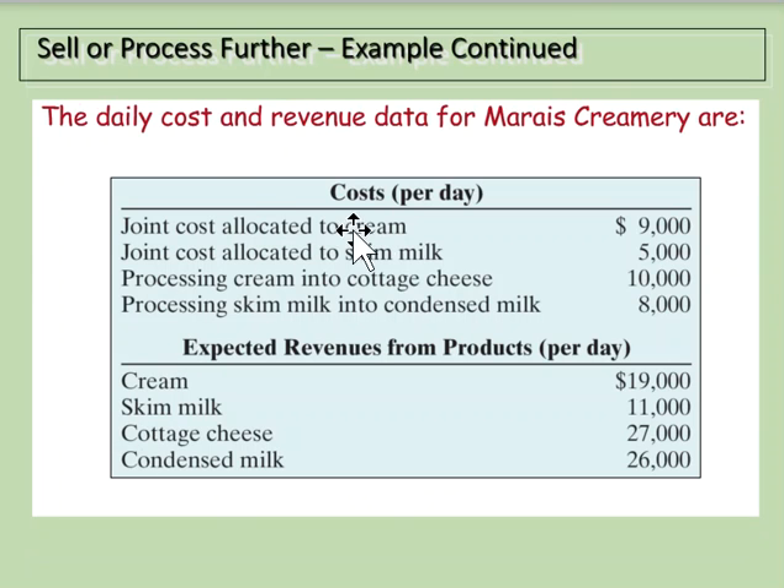Here's the data: joint costs allocated to cream are $9,000 and to skim milk are $5,000. Processing cream into cottage cheese costs an extra $10,000; processing skim milk into condensed milk costs an extra $8,000. Expected revenues are: cream $19,000, skim milk $11,000, cottage cheese $27,000, and condensed milk $26,000.